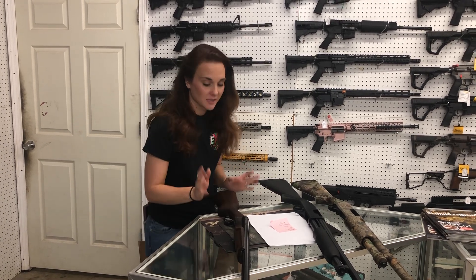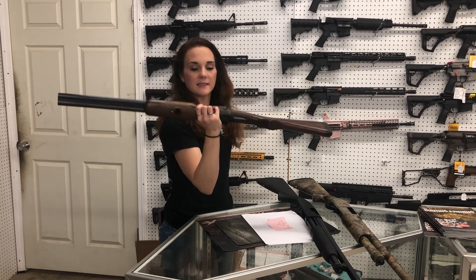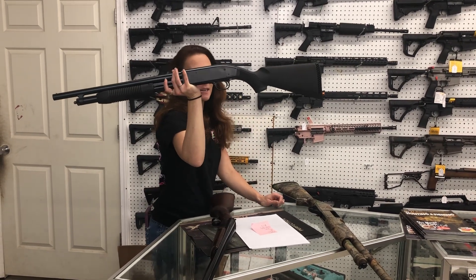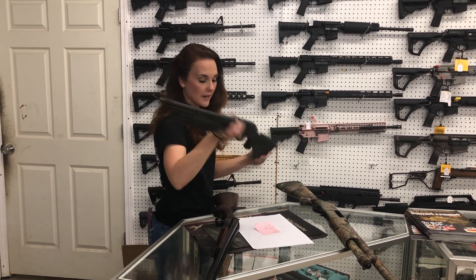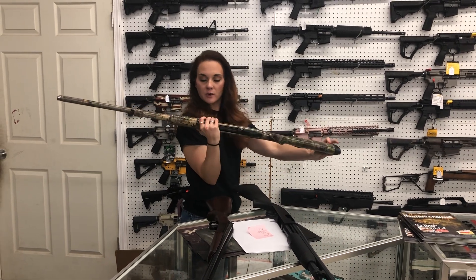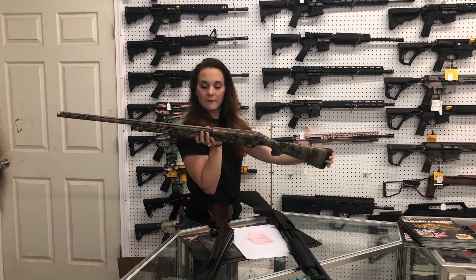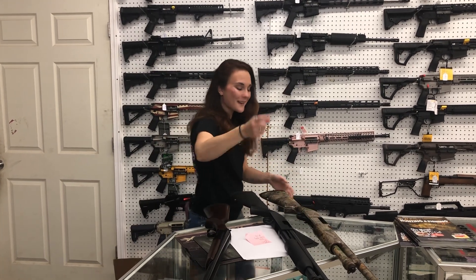I'm going to start with the used stuff, y'all. Stoger Uplander — this is going to be a side-by-side in the 20 gauge, she is $350. Maverick 88 in the 12 gauge, she's going to be $125. And then the Charles Daly 12 gauge — that's a 3.5-inch gun, y'all, she is going to be $175.